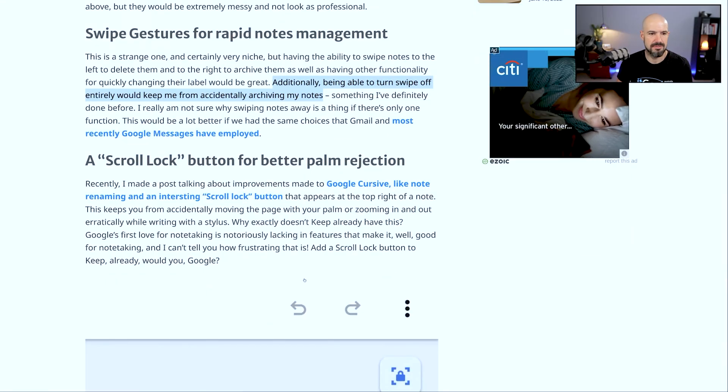So that's certainly a bit annoying. Wishlist number five is a scroll lock button for better palm rejection. That probably sounds like a good idea.